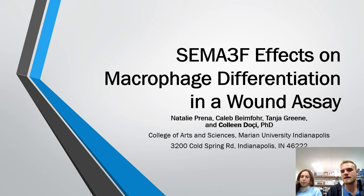Hello! Today we are going to be talking about SEMA3F effects on macrophage differentiation and wound assay. I'm Caleb Imefor, and I'm Natalie Prina. Together we are working with Professor Tanger Green and Dr. Colleen Doche at the Marin University College of Arts and Sciences.